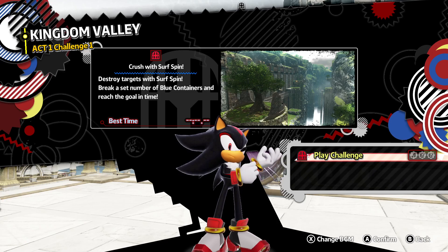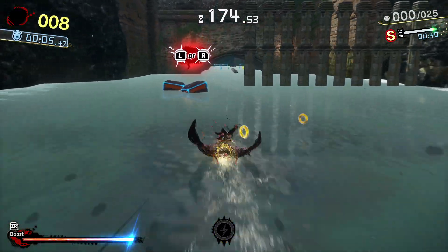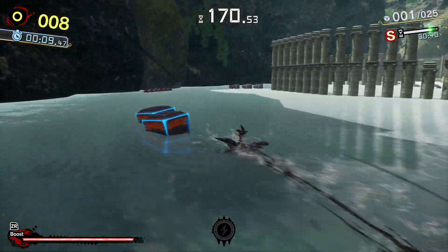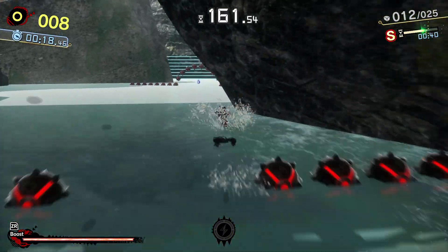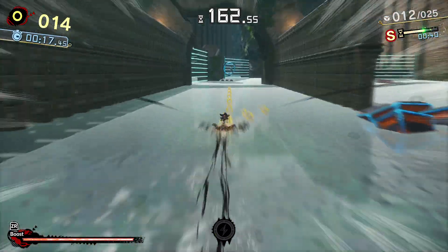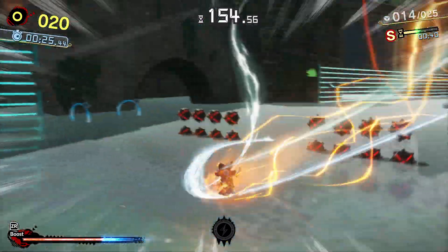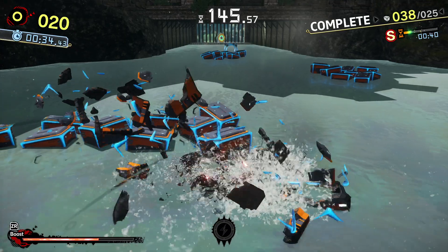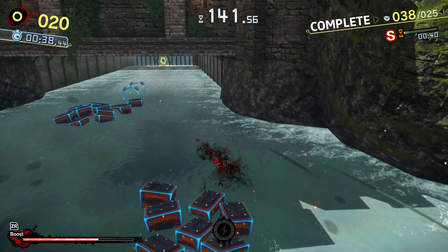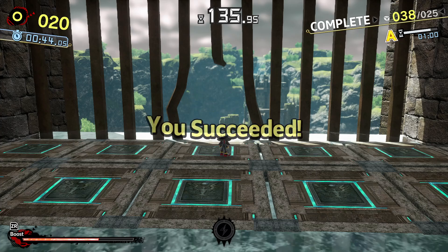Crush with Doom Surfspin — destroy the targets with Surfspin. Break a number of blue containers and reach the goal in time. I haven't been the best on Doom Surf — and the Metal Overlord boss fight requires a lot of that, so this will be good practice for me. I'm not gonna get S rank because of circumstances. I could've got S rank but I didn't get any of the collection keys.